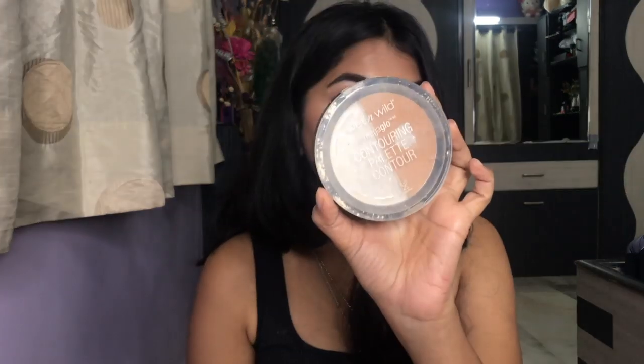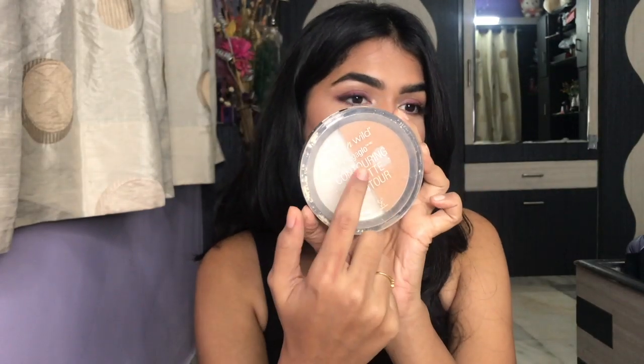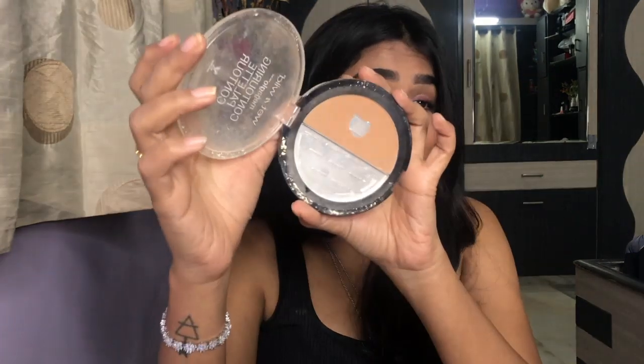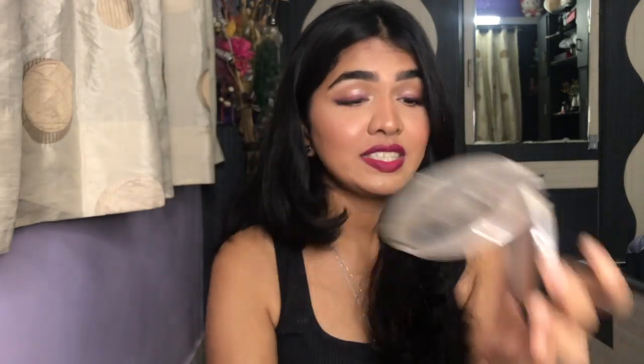One more is the Wet n Wild Mega Glow Contouring Palette. You can see I hit the pan in this one. This one kind of broke a couple of months ago, so I just used the contour shade and I've been using it really, really often. I hit the pan on this as well. I'm showing this as a product which isn't empty because I've been using it for a year and a half now.